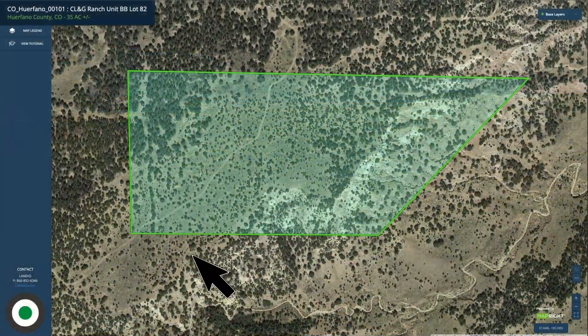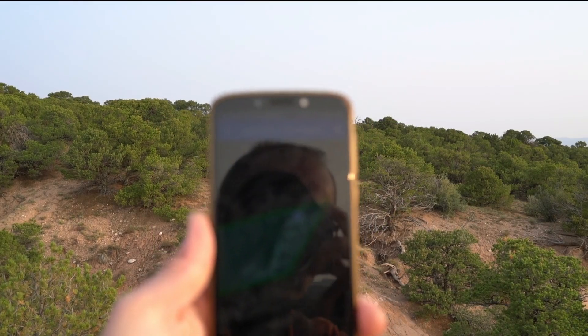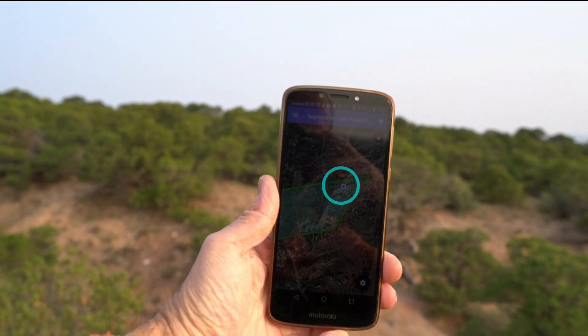This is the interactive map with the parcel highlighted in green. If you look at this northeast point, we have some ground video from that point. If you can make out this blue dot on the screen of this phone, that's where this video is taken from.